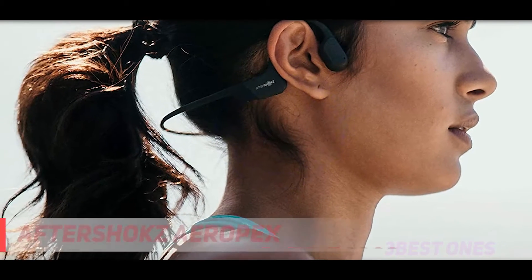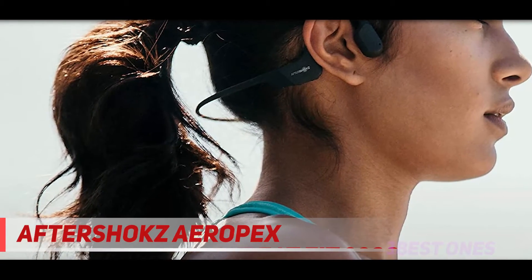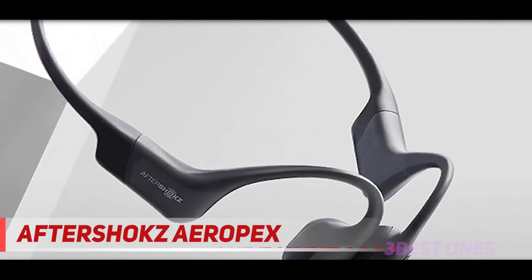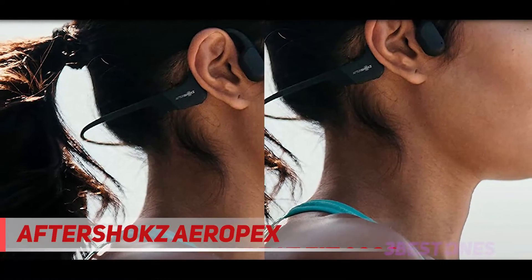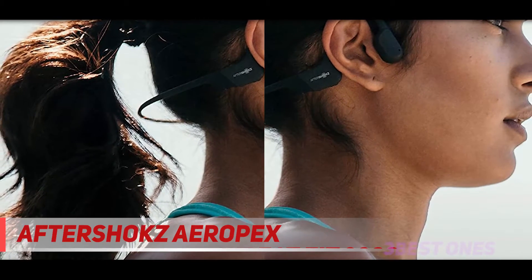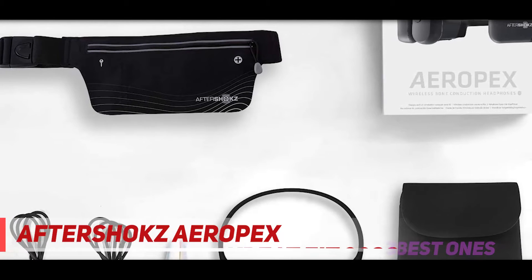Coming in at number 2, the Aftershokz Aeropex. Aftershokz is not resting on their laurels after their successful Trekz Air — they know exactly what consumers want: something lighter and with longer battery life. To accomplish that is no simple feat, and the Aftershokz Aeropex did just that. At 8 hours of battery life, this wireless bone conduction headphone has 2 hours more continuous playback time than the Air.